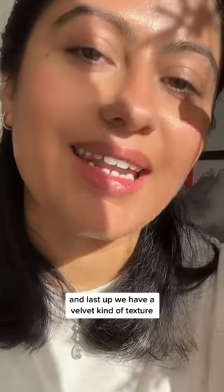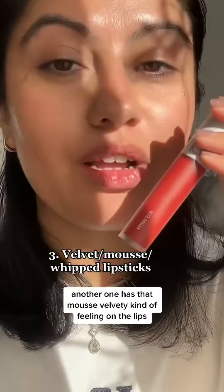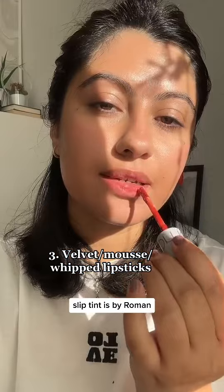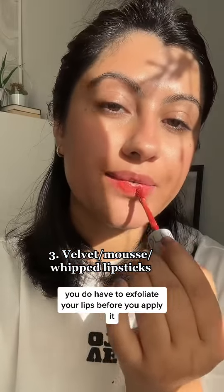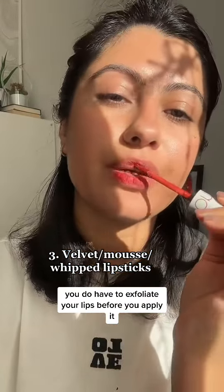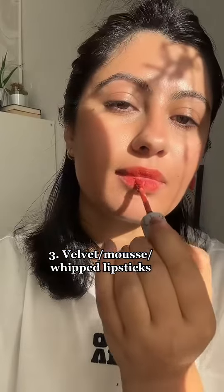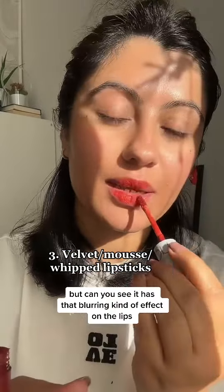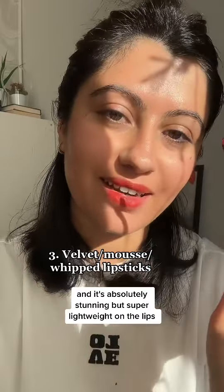Last up, we have a velvet kind of texture — it has that mousse velvety feeling on the lips. It's matte but it's not drying. Let me just apply it so you can see. This is a slip tint by Roman. You do have to exfoliate your lips before you apply it. Can you see it has that blurring kind of effect on the lips? It's absolutely stunning.